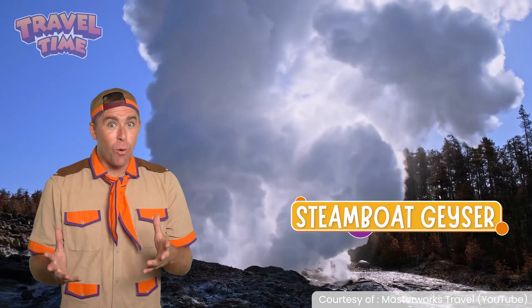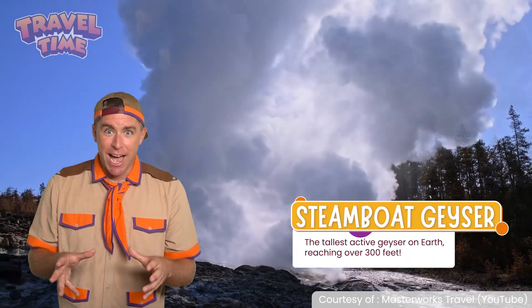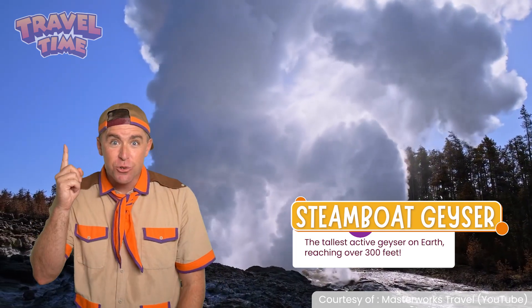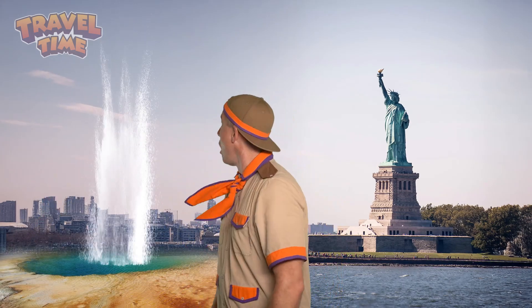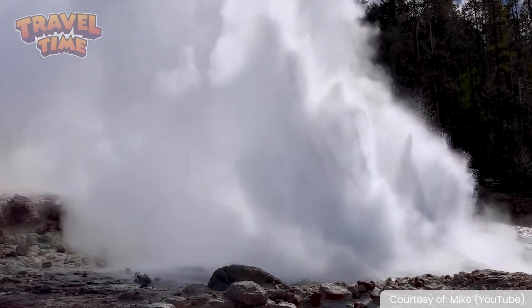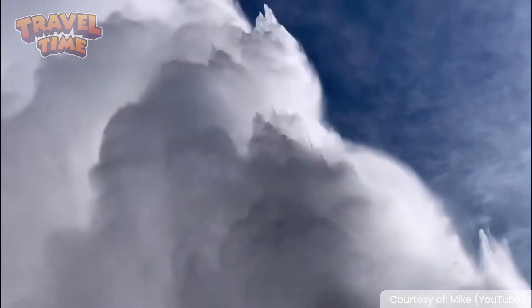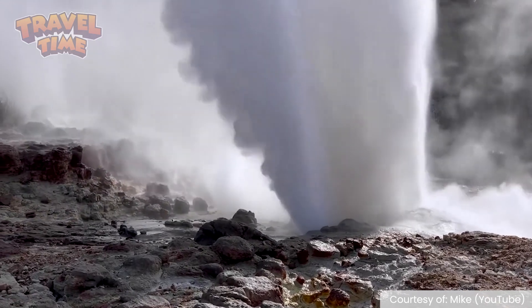Steamboat Geyser — this one's a record breaker. It is the tallest active geyser on Earth, reaching over 300 feet. That is as high as the Statue of Liberty. But here's the thing: it's unpredictable. Sometimes it erupts twice in a week; other times it stays quiet for months or even years.